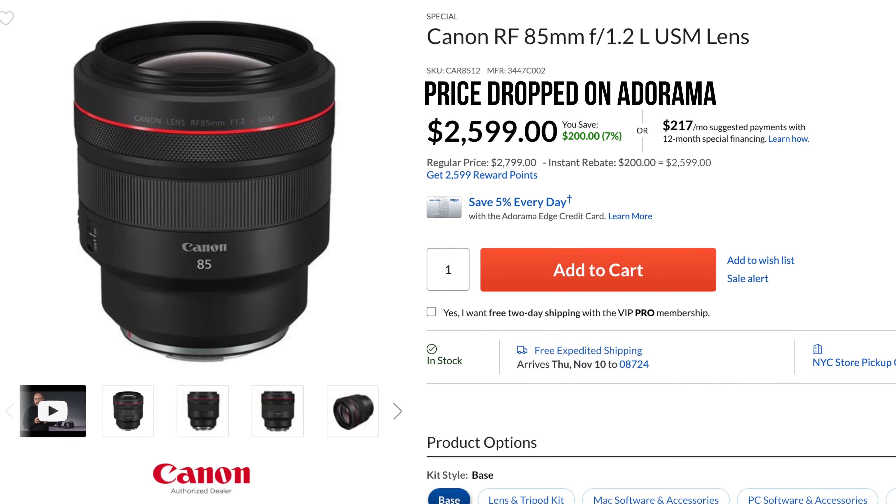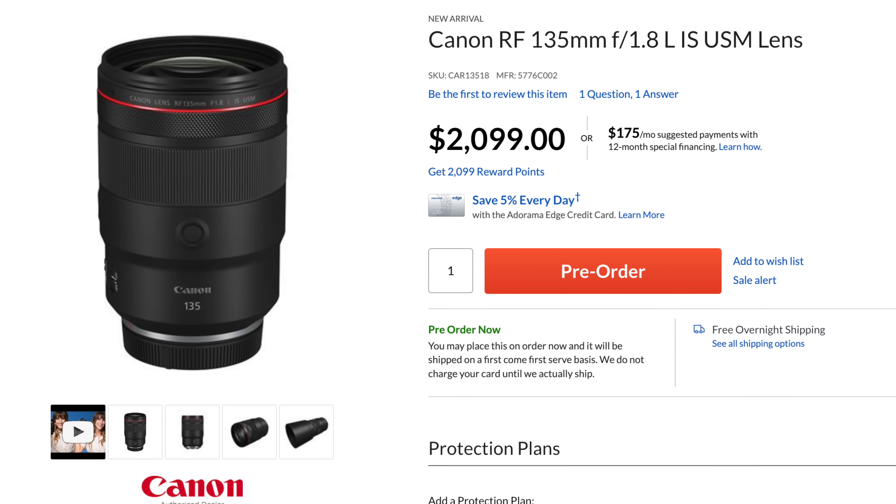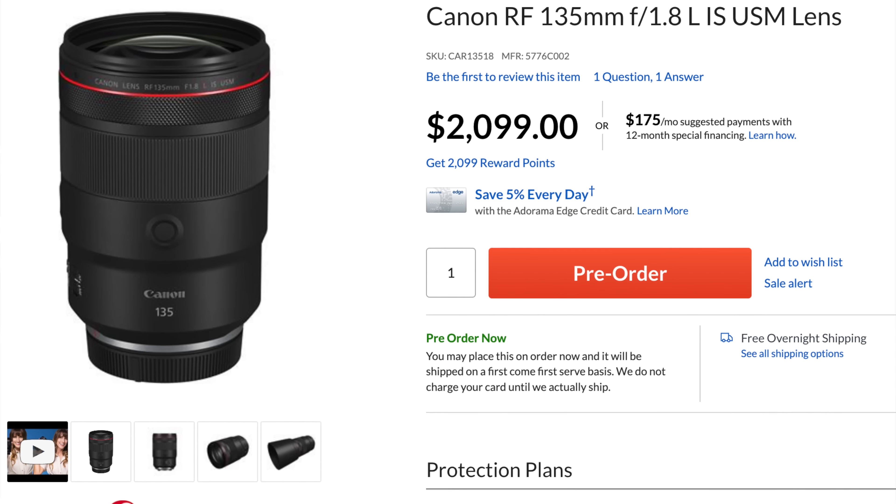First of all, the price is very different. The 85mm 1.2 is actually much more expensive — originally $2799, although I just did see it on the Canon website for $2599. That's still $500 more than the Canon RF 135 1.8, which just came out at $2099. So there's a big price difference, although if you're spending $2100 or more on a lens, maybe that's not a huge difference, but it's definitely something.